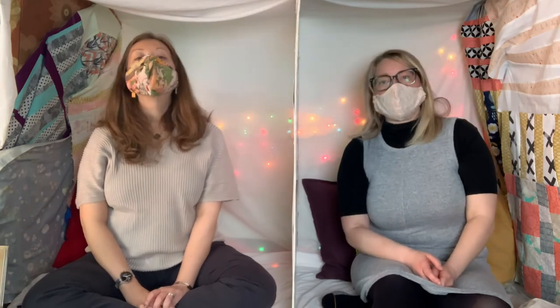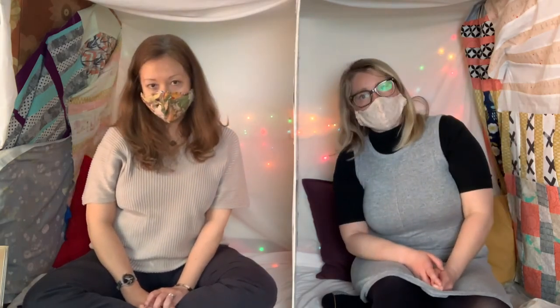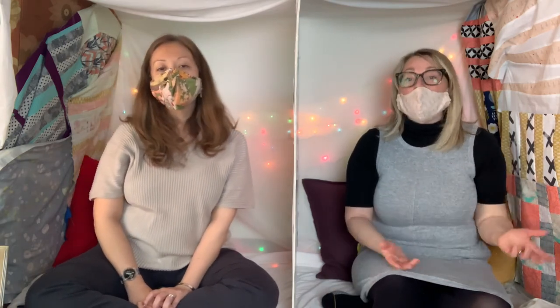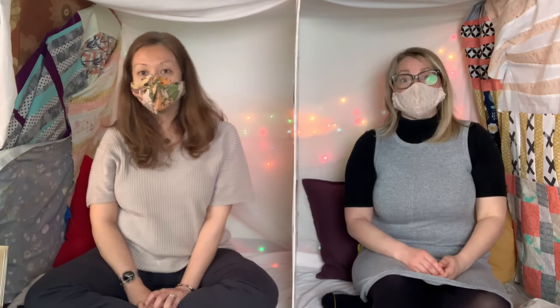This is the end of our Sensory Storytime for March. We are meeting next month, which is April 10th — we will be on your Facebook screen at 10 AM on Saturday the 10th. It was so good that you joined us today, and I hope that you make self-portraits. If you make one, please take a picture and put it on our Facebook page so that we can all see it. Put it in the comments — it'll be so great.